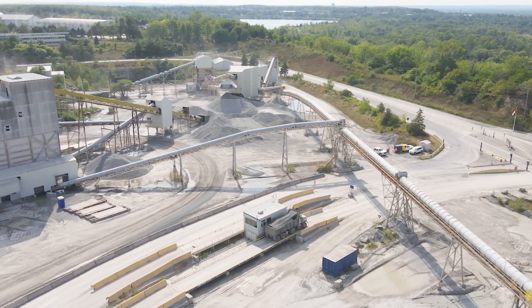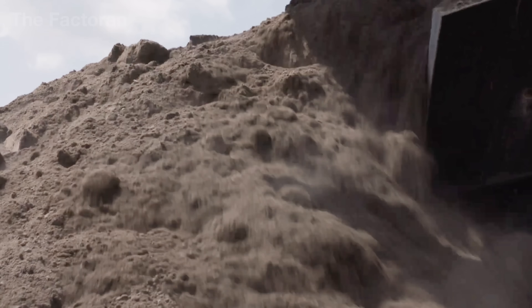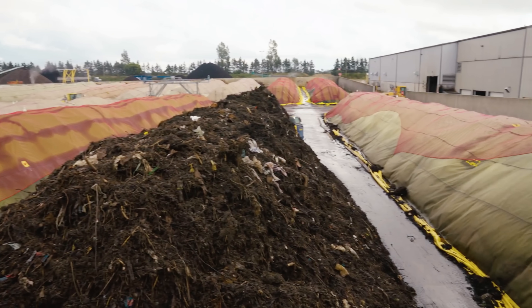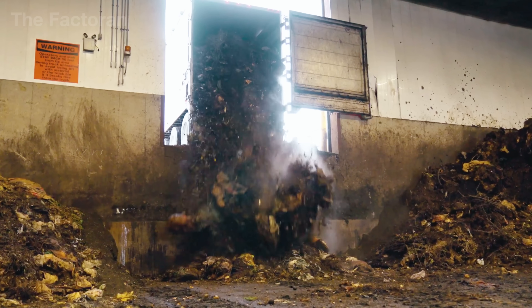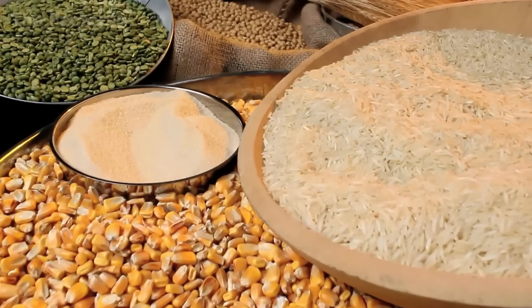Each year, the global fertilizer industry produces around 259 million tons of product, with an estimated market value of over 180 billion US dollars, helping secure food supplies for nearly half of the world's population.